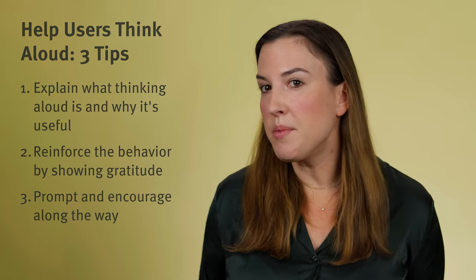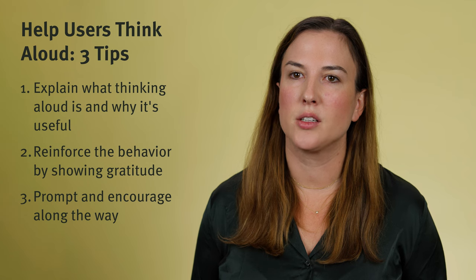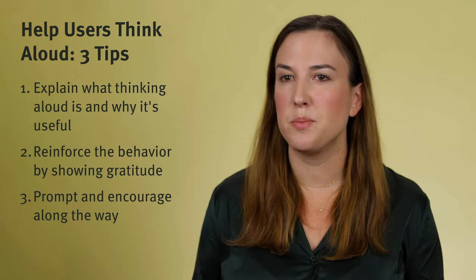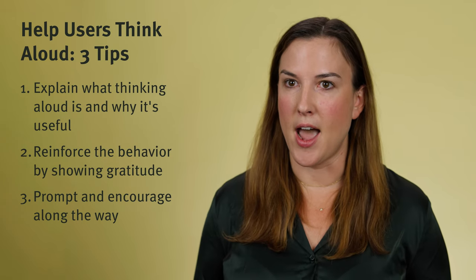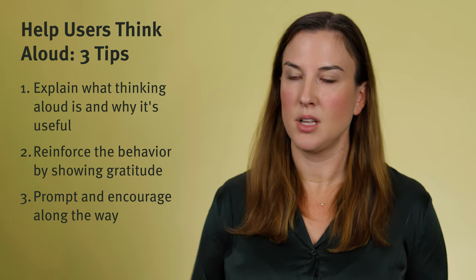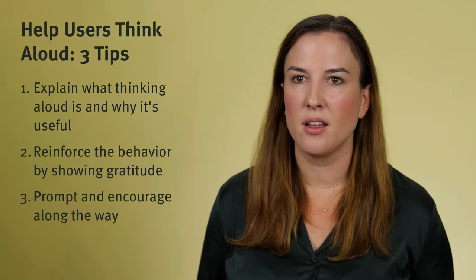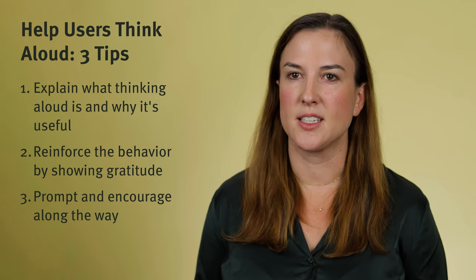Finally, you can always prompt them a little along the way if they get quiet for too long. These lulls in thinking aloud can happen when a participant is just busy thinking. If you're curious what's going on inside their head, just ask them. Say: what are you thinking now? Did you have any reaction to that? That encouragement reminds them just how helpful it is to keep going.